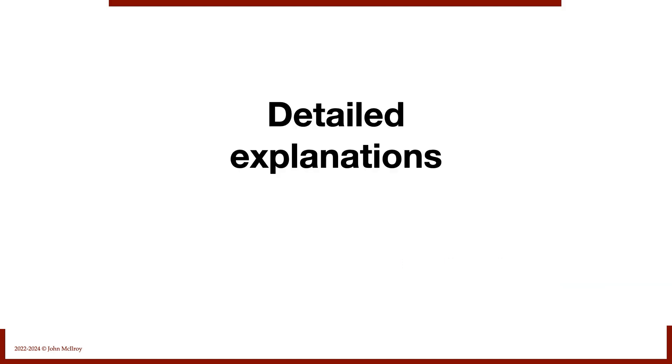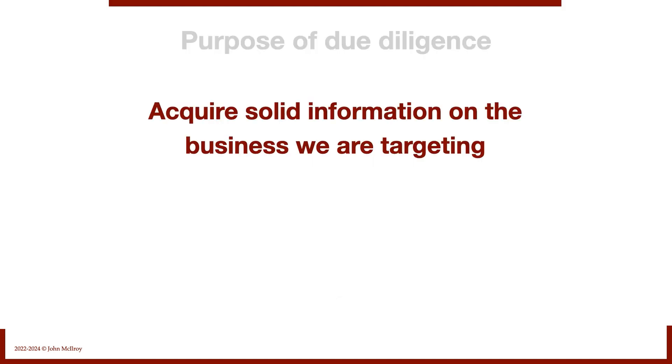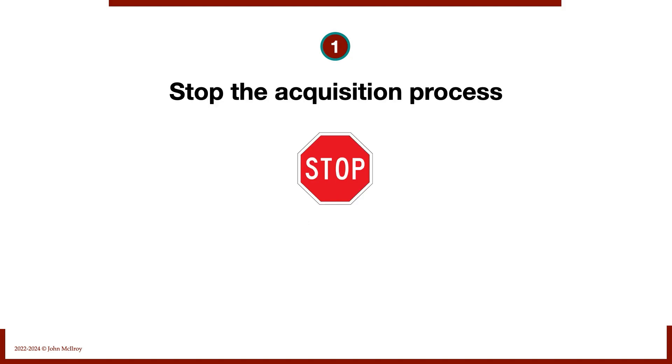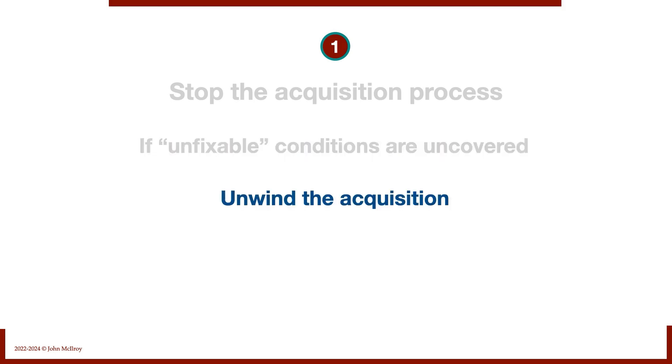Now let's jump into the detailed explanations, starting with the purpose of due diligence. We're acquiring solid information on the business we are targeting to determine our next steps. What are these potential next steps? Number one: as a result of due diligence, we could put out a hard stop and stop the acquisition altogether. If unfixable conditions are uncovered that we can't do anything about, we're just going to unwind the acquisition.